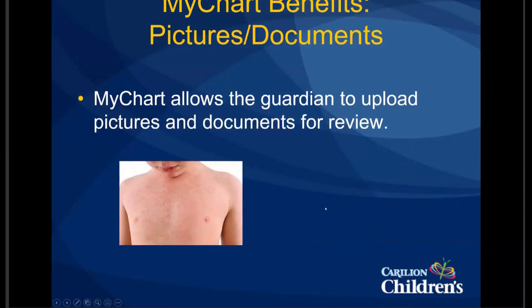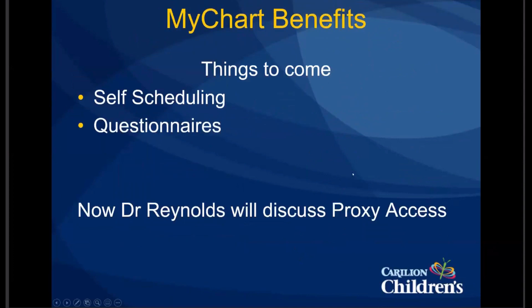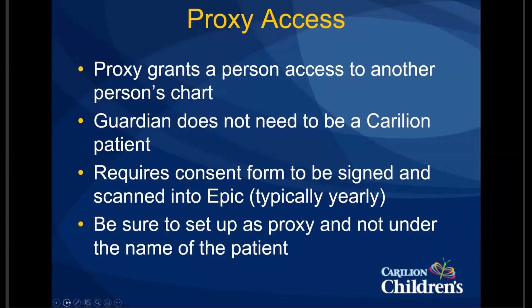I wanted to talk about proxy access because it is actually very complicated and can be a little bit confusing. Oftentimes the access is not set up directly in Epic. The term proxy access just means that one person has access to another person's medical record. If you have a parent interested in getting proxy access, they don't have to be a Carilion patient themselves — you can still set up that access for them in Epic. Most proxy access requires a consent form — a physical form that has to be signed and scanned into Epic — and for most types of access, this has to be done once a year.